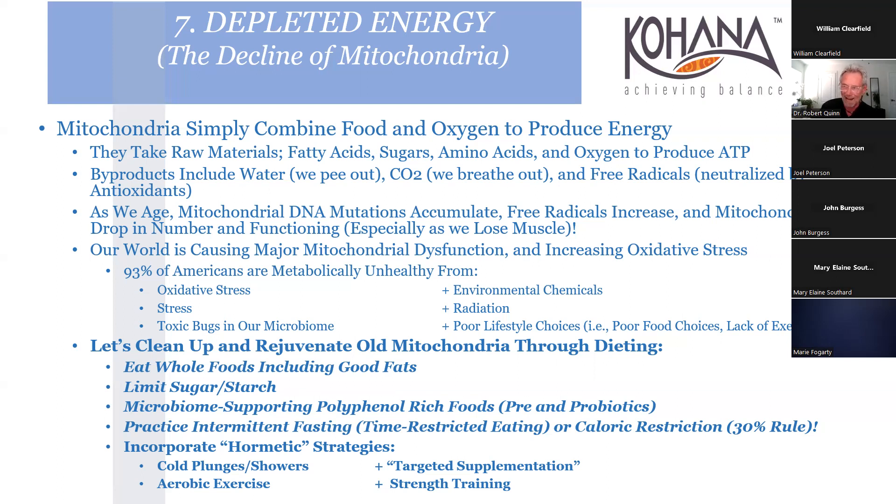We have to have food - we just need much better choices. If we can help people do that, we can really help them. Other hormetic strategies include cold plunges and cold showers - that's a whole other topic. And of course one of my all-time greats: targeted supplementation and strength training.